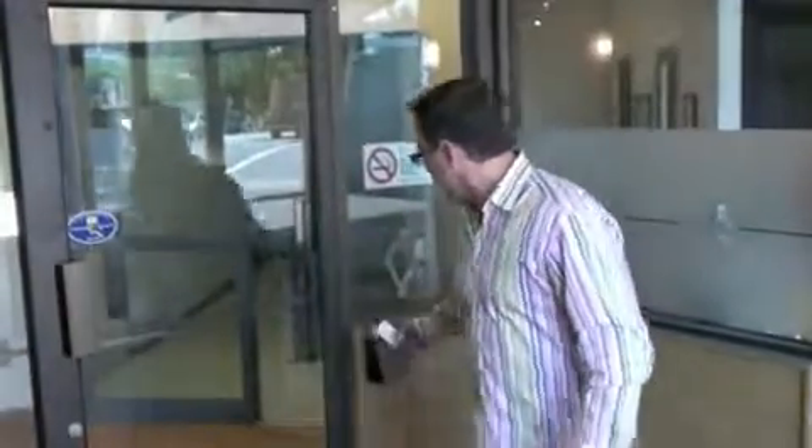Almost every single residential building and most commercial buildings in Vancouver have access control systems, and people make the mistake of assuming that their access system is a security system. Just because you've got an access card and you swipe it on the reader at the front door and the front door automatically unlocks — that's access control, that's not security.